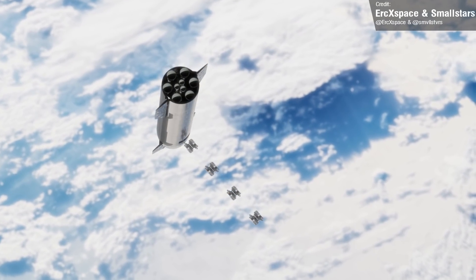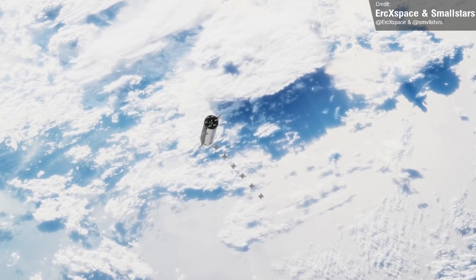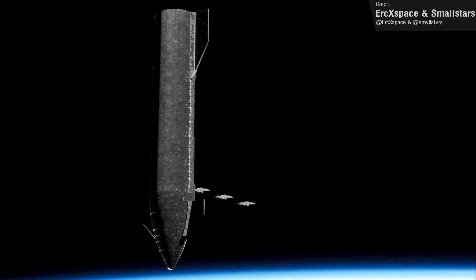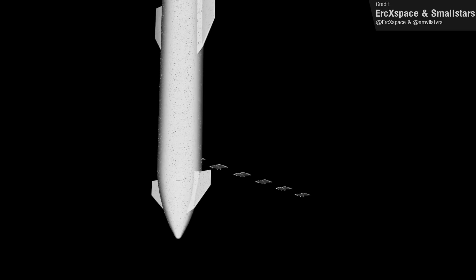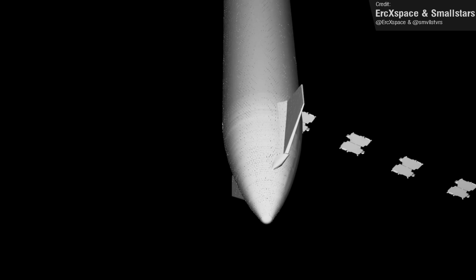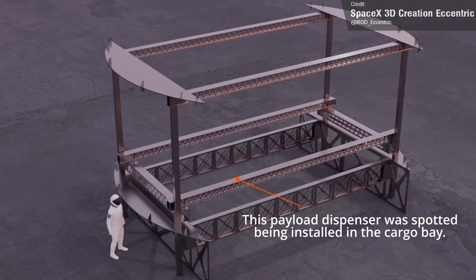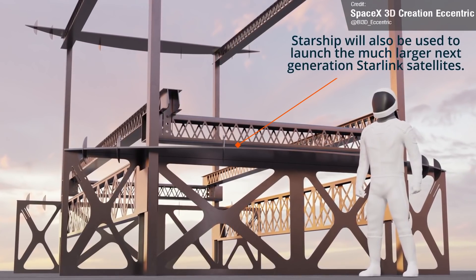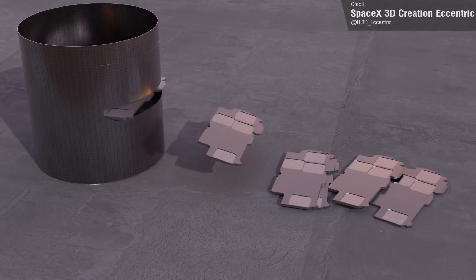Ship 24 will not only be the first orbital Starship, but it will also be the first payload-capable Starship, in that it'll sport a small hatch designed for the deployment of Starlink satellites. Eric and Small Stars created an animation of how this would potentially look in space, and this past week SpaceX 3D Creation Eccentric shared some detailed cutaways of this system, giving us a really interesting perspective of the deployment mechanism. Whether or not this prototype cargo bay is kept by SpaceX remains to be seen.